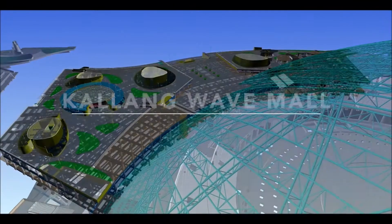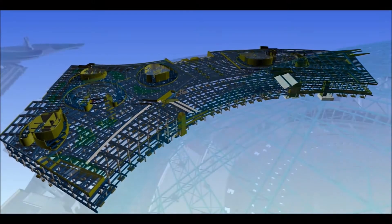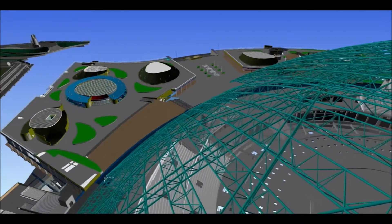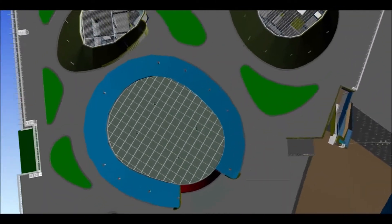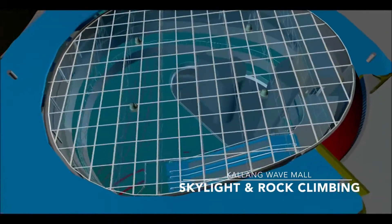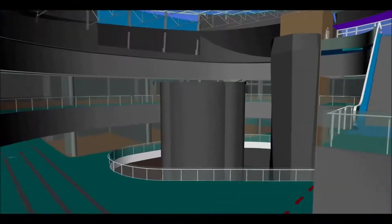The 41,000 square meter Kallang Wave Mall is located at the west side of the National Stadium. The design of the shopping mall promotes space and natural light, thanks to a massive glass skylight. The main hall hosts a series of climbing walls open to the public.